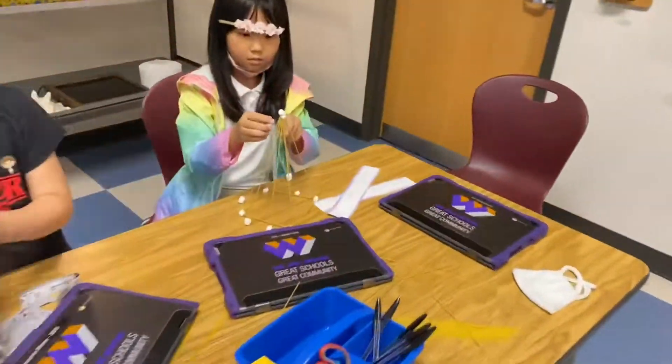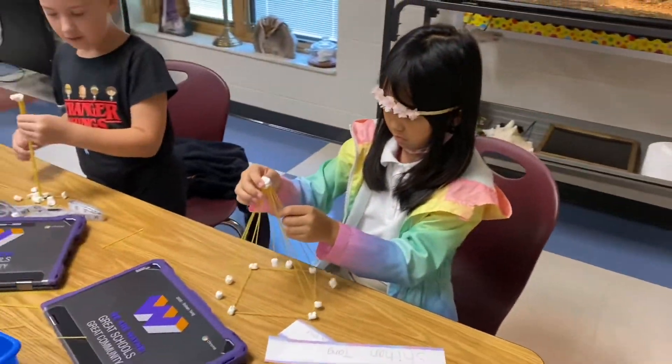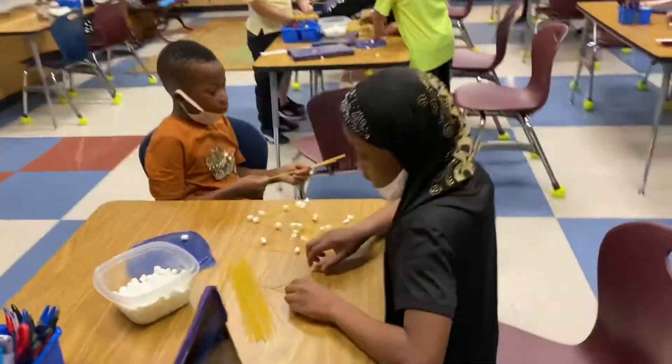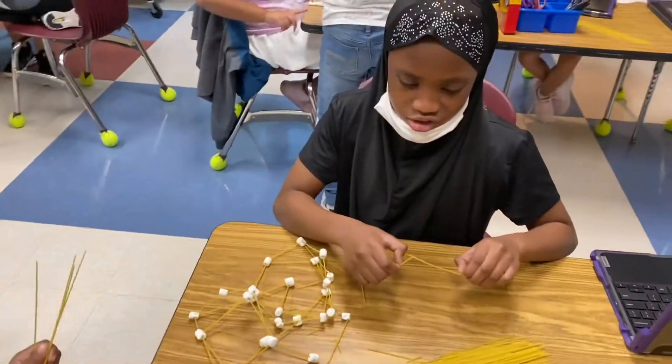Let's look at this cone structure. Oh, you've got a square base — that is excellent. Good job. You guys are doing great. Some good teamwork over here. Way to go.